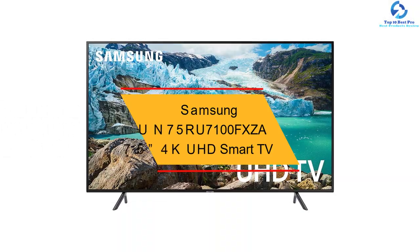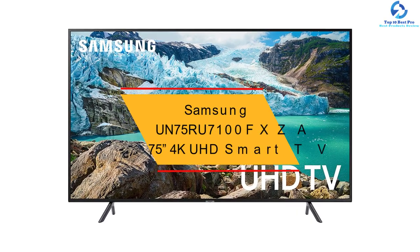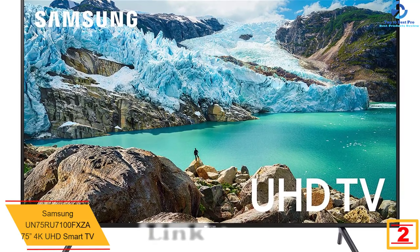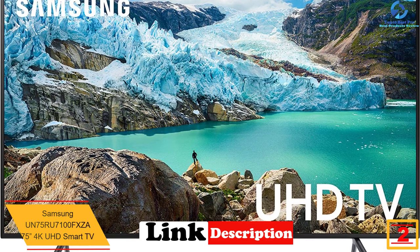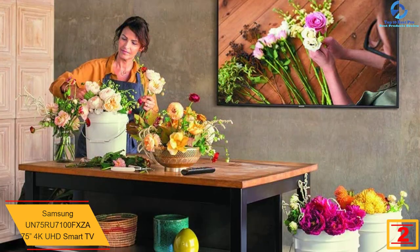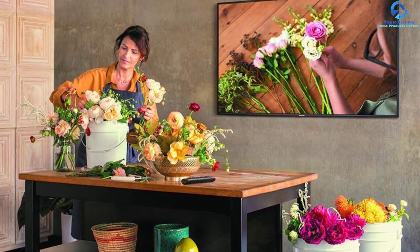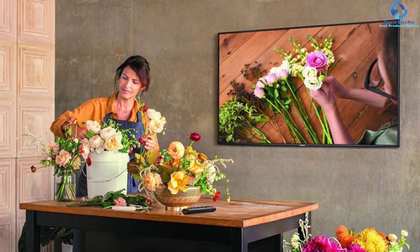At number two, we have the Samsung UN75RU7100 75 inch 4K UHD smart TV. This 75 inch 4K smart TV is an entry-level UHD TV. It can deliver deep blacks due to the high native contrast ratio, and this 4K TV is well suited for a dim room. It has great gray uniformity and good color accuracy.